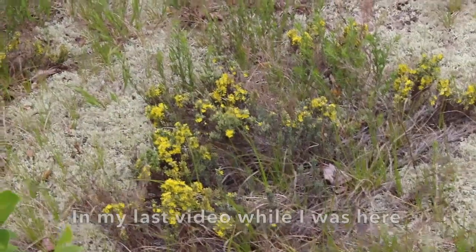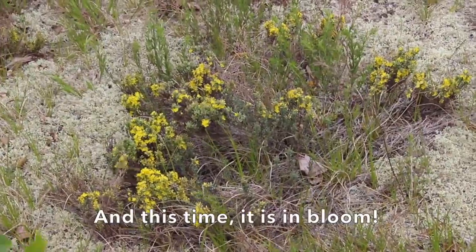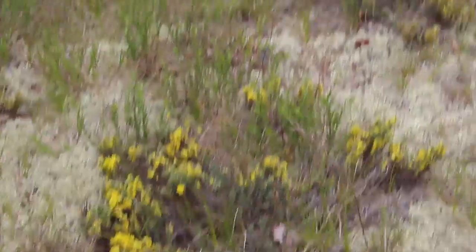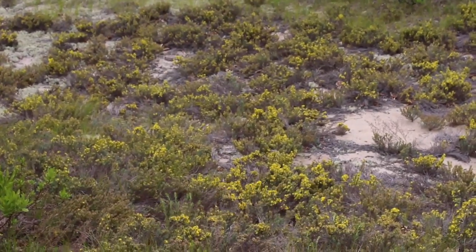In my last video while I was here I pointed out the beach heather, and this time it is in bloom. You can see all of the little yellow flowers on it and it's pretty much everywhere across the dunes.